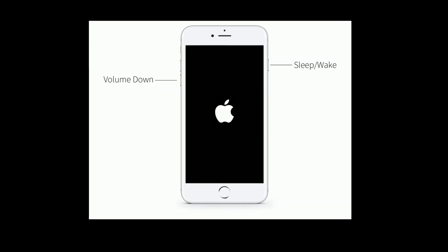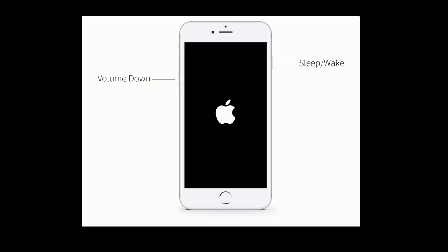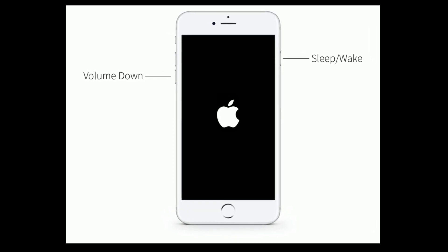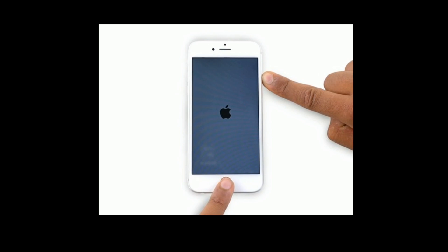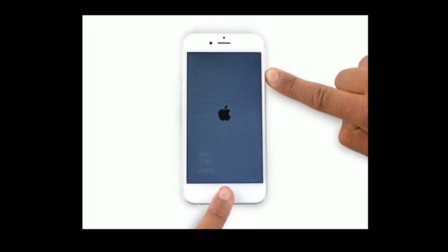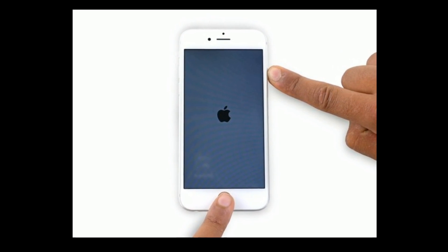For iPhone 7 and 7 Plus, press and hold the sleep or wake button and volume down button at the same time until you see the Apple logo. For iPhone 6s Plus and earlier models, press and hold the home button and side button at the same time until you see the Apple logo.